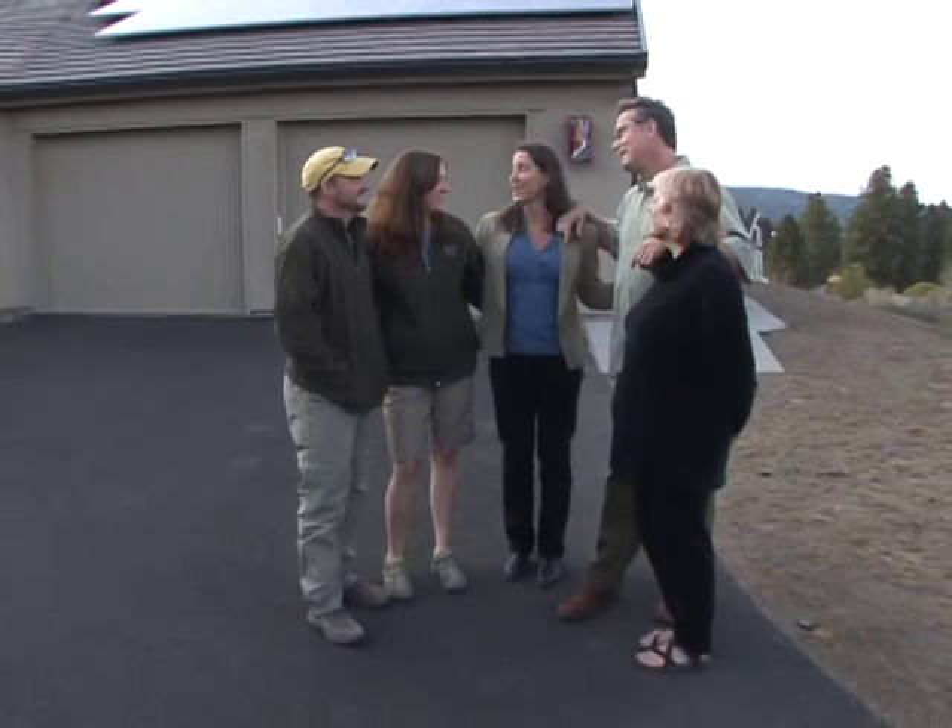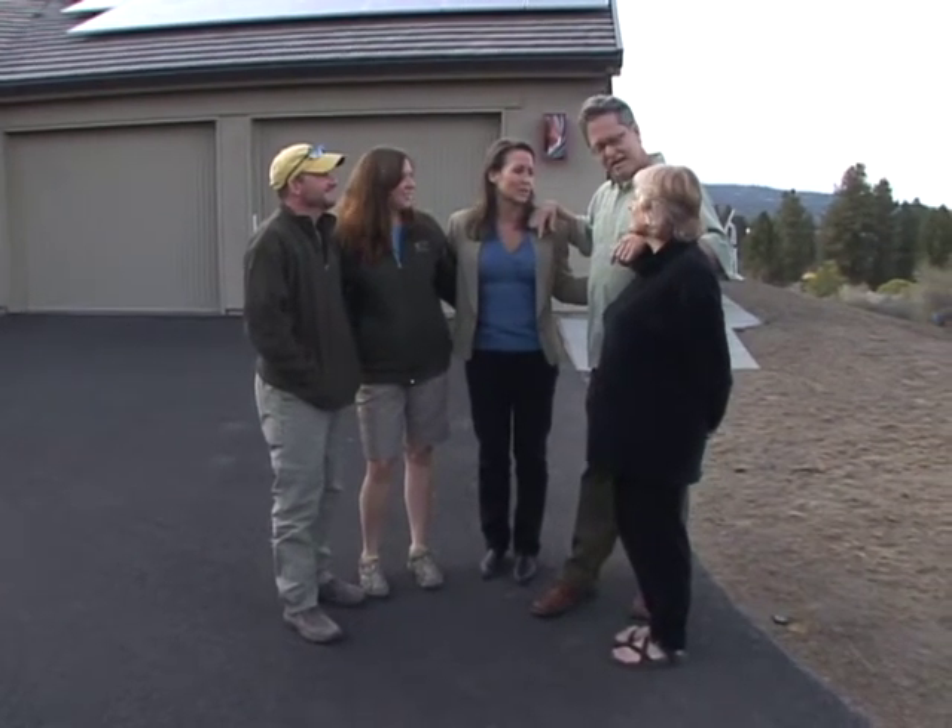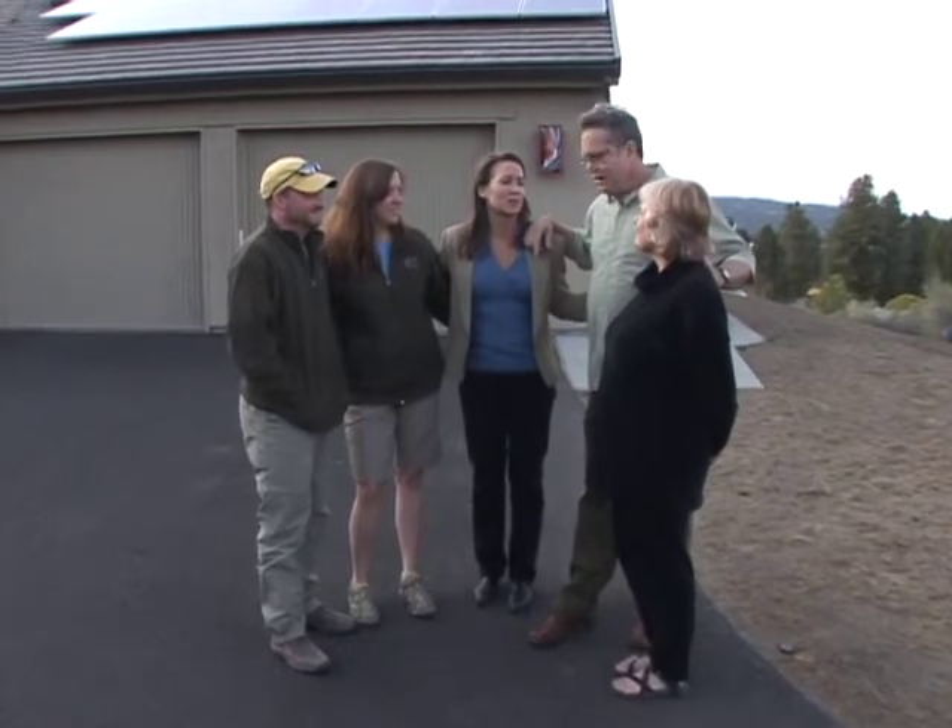Well, here in the high desert, sun goes down and it cools off. What's cool about this house, Sandra's going to show us, is even when the sun goes down, it keeps heating this home.